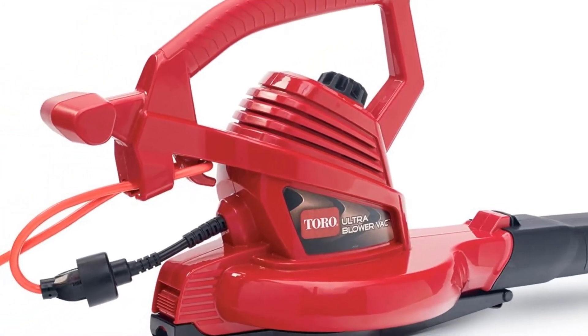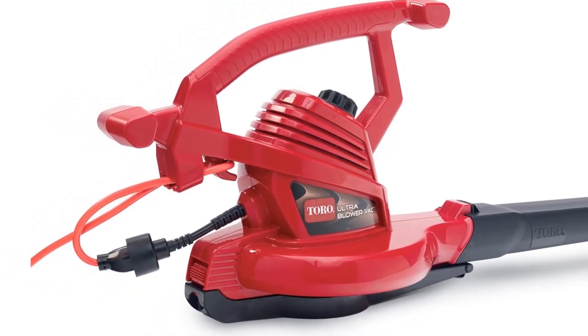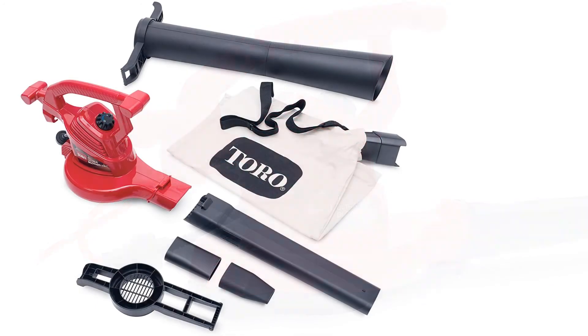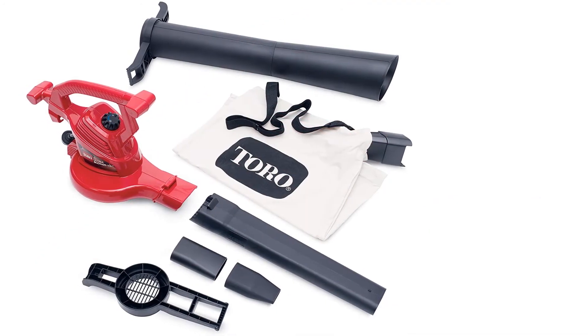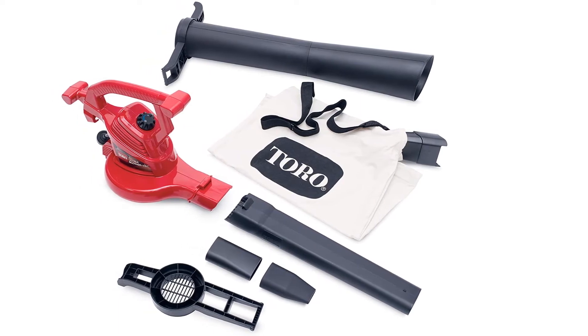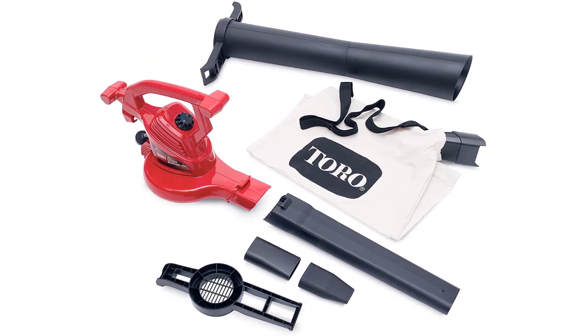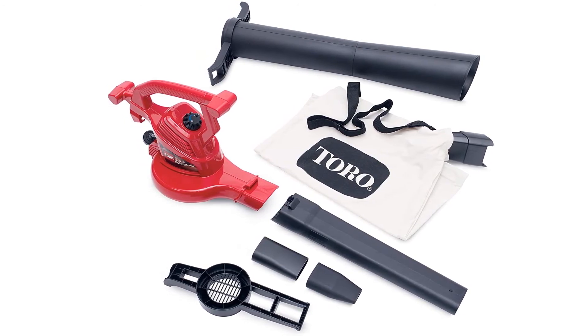It is lightweight, quiet, and eco-friendly, easy to maneuver, and most likely won't violate your neighborhood's noise ordinances. However, the only substantial problem is the vacuum feature — the bag that holds the debris is flimsy and can rip after a while, and it has a hard time sucking up wet leaves and other debris.